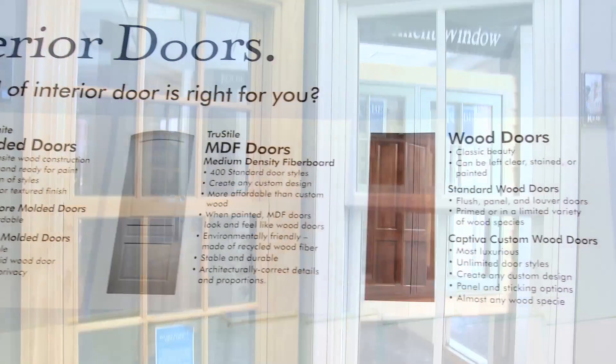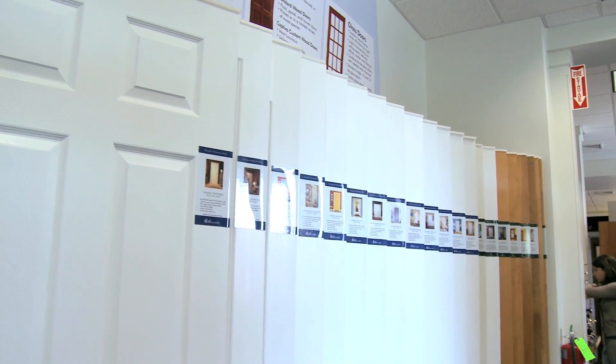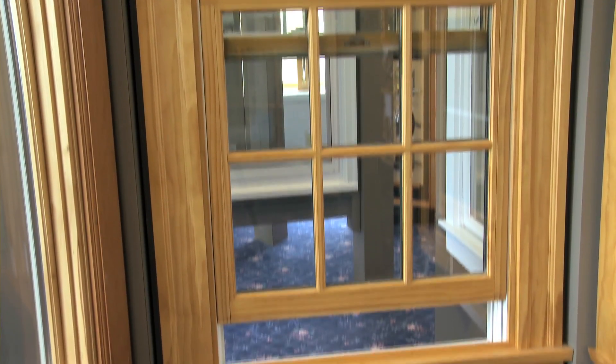Our experienced sales staff will help you select the right products for your home improvement or new construction projects. For your green building needs, Horner Millwork is an ENERGY STAR partner, and we are FSC Chain of Custody certified.